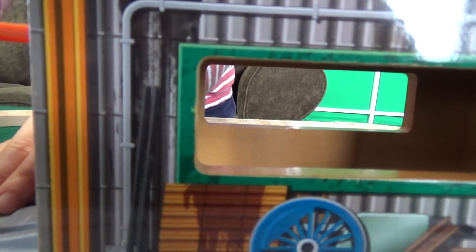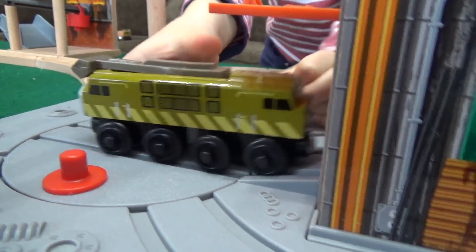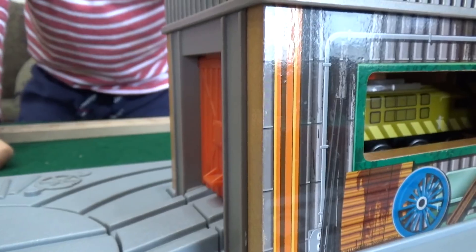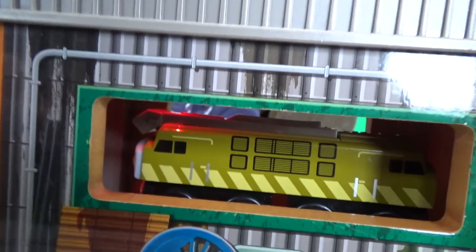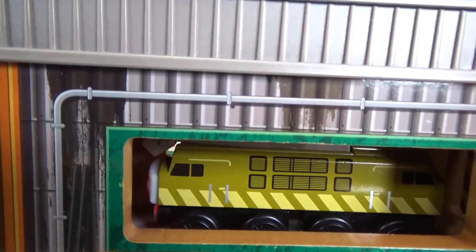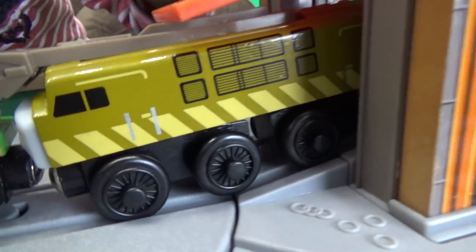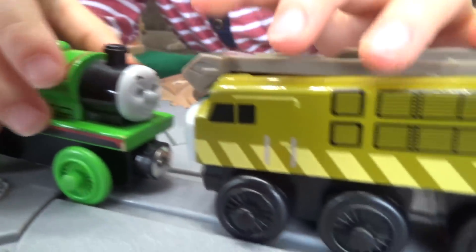If you remember the movie, Diesel 10 did have a shed that he went into. Let's turn them on the turntable — get that Diesel 10 in the Dieselworks. We get the red light and we get sound effects from the movie. Oh, there's pinchy action already!